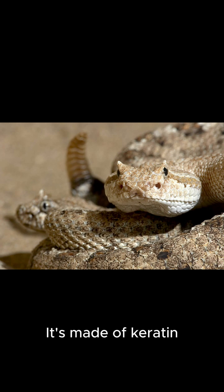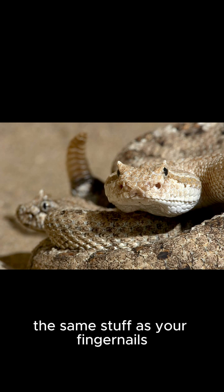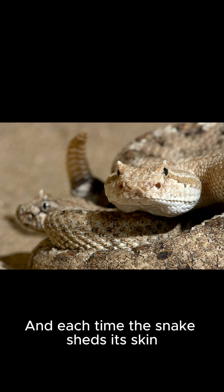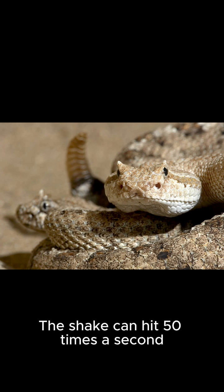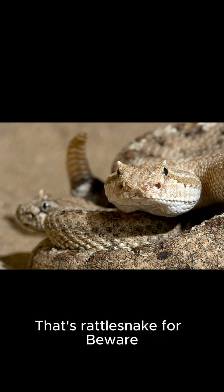That famous rattle — it's made of keratin, the same stuff as your fingernails. And each time the snake sheds its skin, it adds a new segment. The shake can hit 50 times a second. That's rattlesnake for beware.